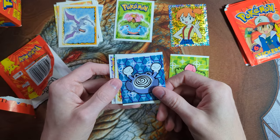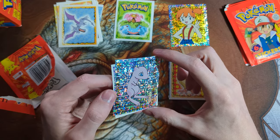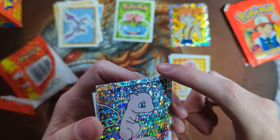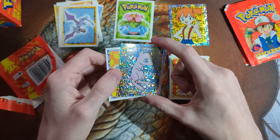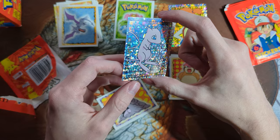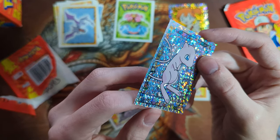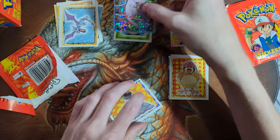Ivysaur. What's the holo? Oh, a Mew! This one has a lot of print lines, though. It also looks like it has almost some sort of scratches — maybe that's just how the holo is. I think I graded a Mew sticker before and it got a 9 or an 8. Something's up with one of the corners there. Probably won't grade this — it does have really thick print lines.